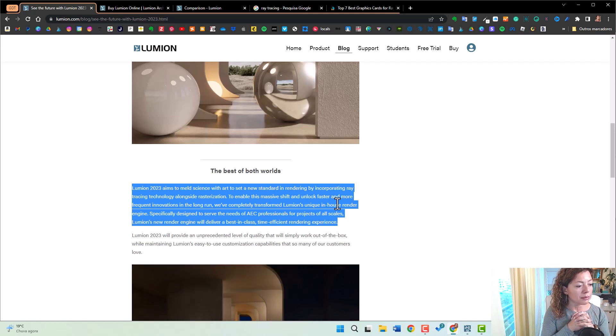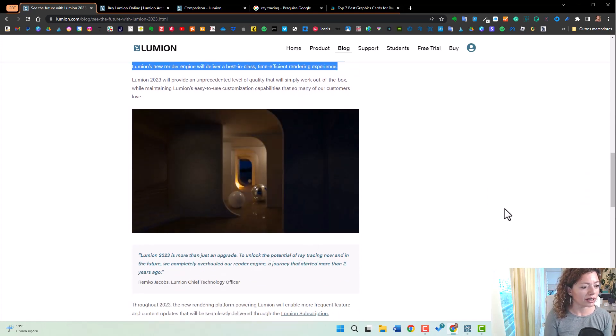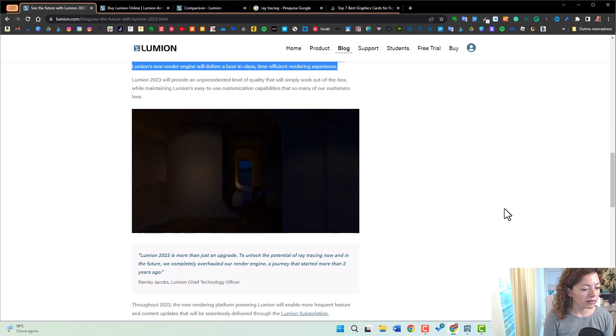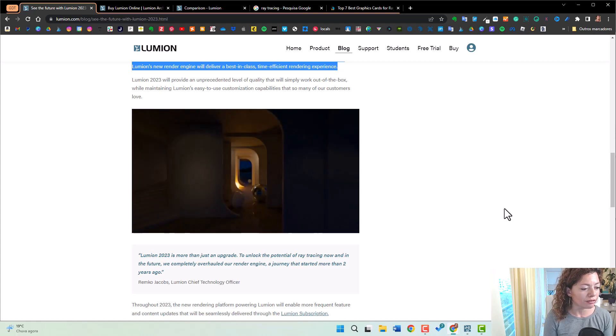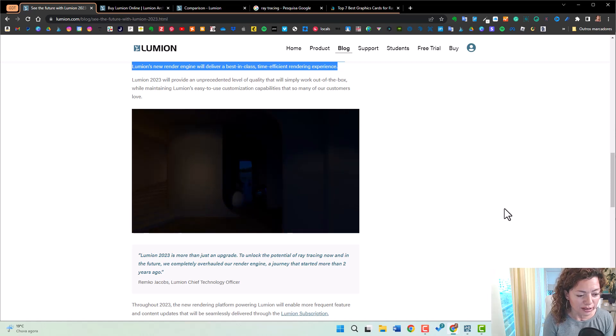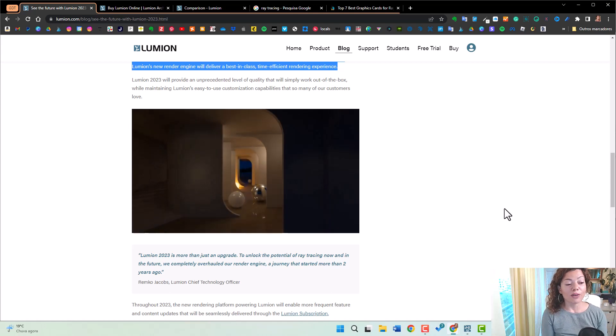This is pretty amazing. Lumion says their new rendering engine will deliver a best-in-class, time-efficient rendering experience. This is great news for all Lumion users. There's a little GIF showing the lighting effects coming to the software. The Lumion Chief Technology Officer says: to unlock the potential of Raytracing now and in the future, they completely overhauled their rendering engine — a journey that started more than two years ago. Really, really looking forward to this.